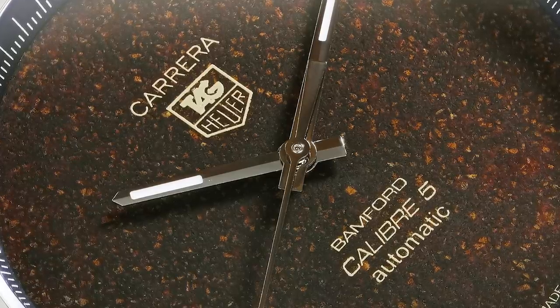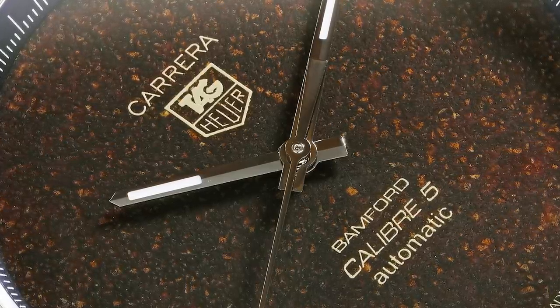This is their Carrera Caliber 5 Coffee Edition, made in collaboration with Bamford Watch Department and Badger Works. It's a limited edition of 20, so you can't really make a big deal out of it — it's certainly not a reflection of the brand's trajectory or priorities. That said, it's kind of weird. I suppose it's impressive that they were able to make this dial out of actual coffee, but just because you can do something doesn't mean you should. To the 20 people buying this watch — if it resonates with you, fantastic.